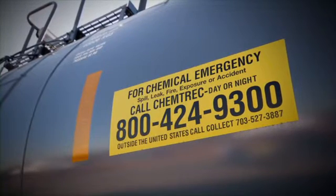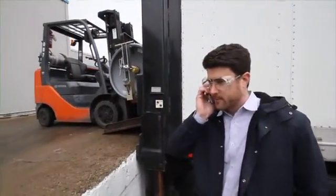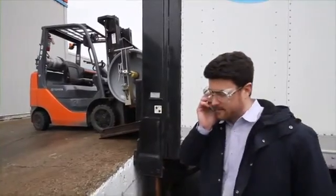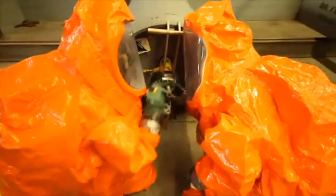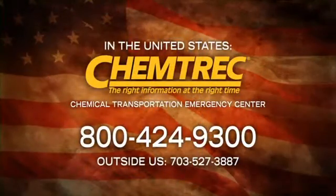DOT regulations require that anyone who offers chlorine for transportation must provide a staffed 24-hour emergency response telephone number that can be called in the event of an emergency involving chlorine. Any carrier, customer, or civil authority can obtain basic emergency information and be connected with the closest chlorine emergency group. In the U.S., the Chemical Transportation Emergency Center, or CHEMTREC, located in Falls Church, Virginia, is the dispatch agency. CHEMTREC operates 24/7 to receive direct dial toll-free calls from any point in the continental U.S.; calls from Alaska, Hawaii, and marine radio phones use a separate number.